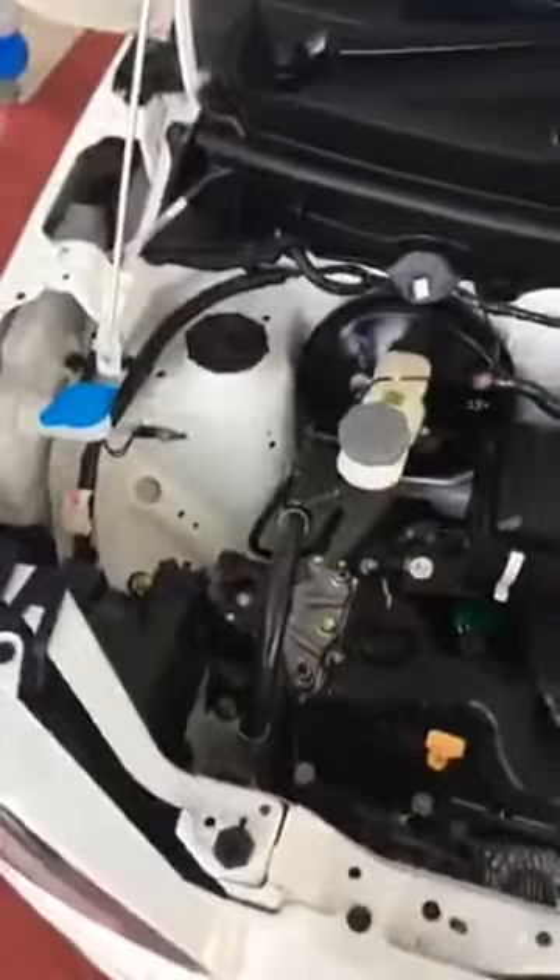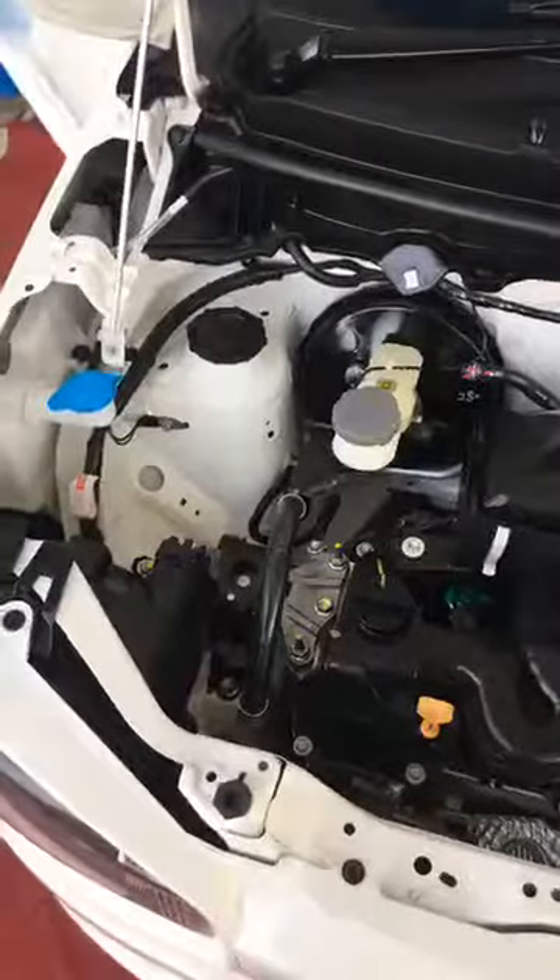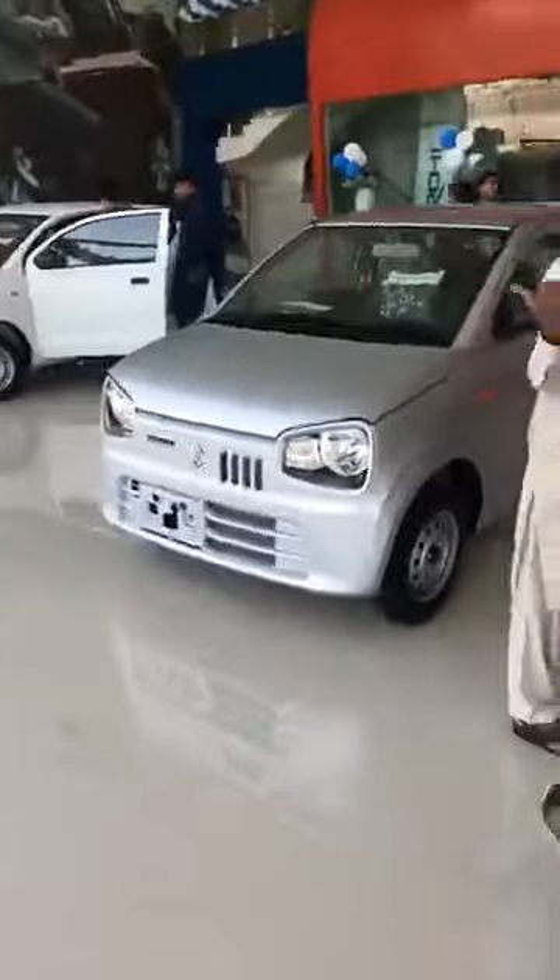The price is Rs. 13,000 including FED, which is a new tax — Rs. 13,000. This is the price of the VX. There are two VX variants: the price of manual without VX, and without VX.